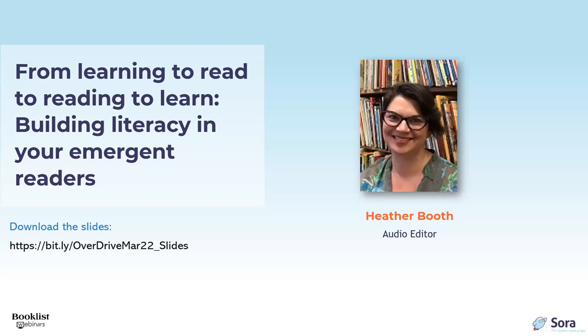Hello and welcome to our webinar: From Learning to Read to Learning to Learn — Building Literacy in Your Emergent Readers. I'm Heather Booth, audio editor at Booklist.